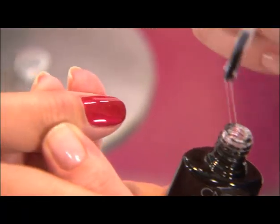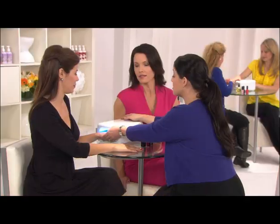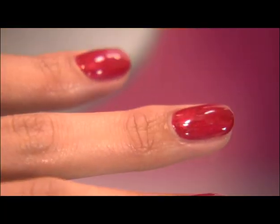Then we're going to add the Shellac UV top coat. This is going to seal the tip, make everything shiny and last for 14 days. And once your salon service is done, there's zero dry time. See — believe it. They're dry.